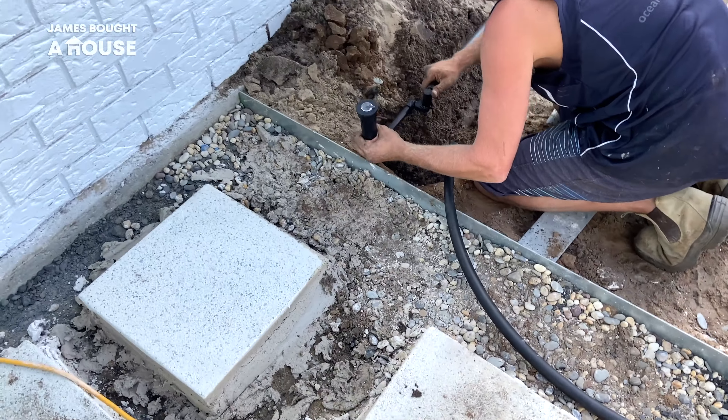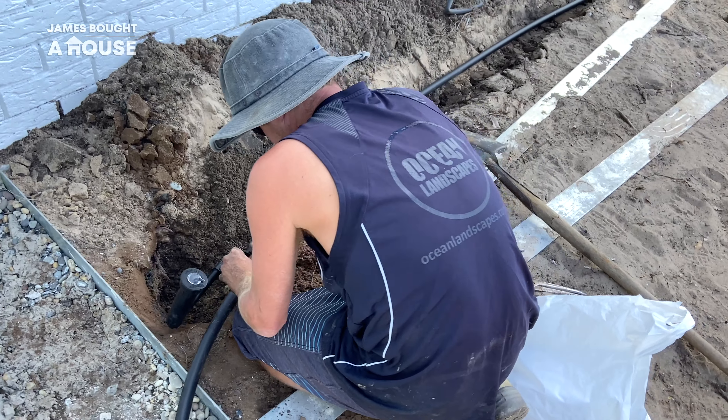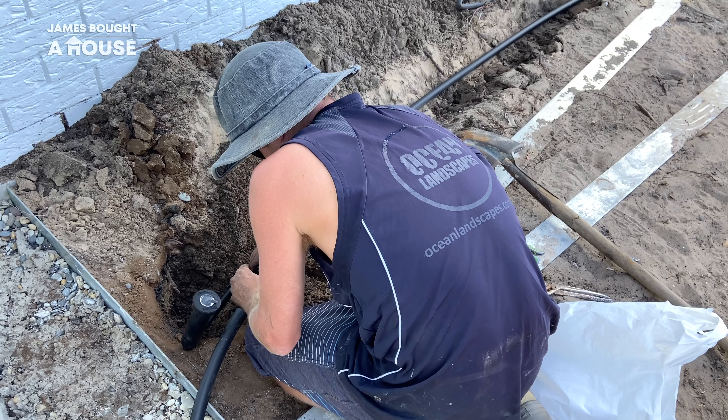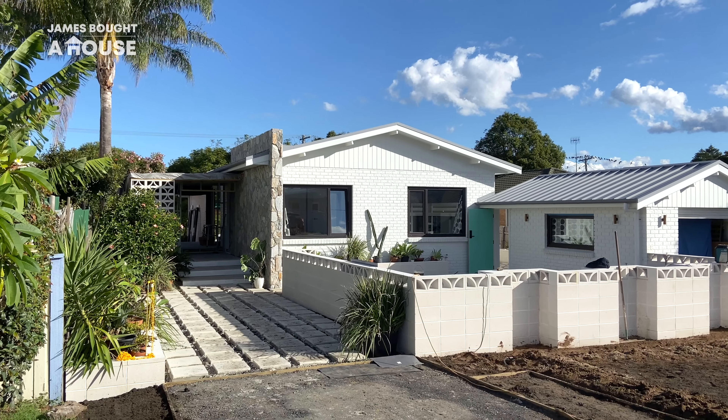Whilst we're doing this, of course, it's time to think of the future. We're installing a watering system. Having a sandy soil underneath means that the water can disappear quite quickly. By having control and a watering system that we can put onto a timer, it's going to allow us to control when we water and where the water goes.